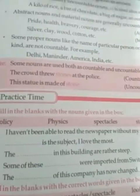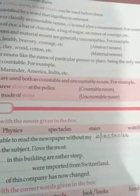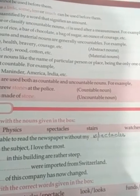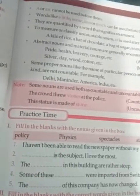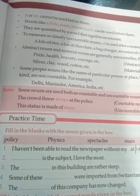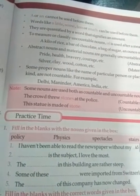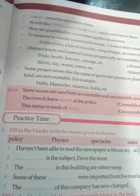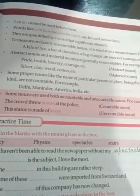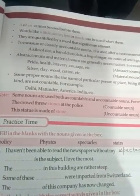The first question: I haven't been able to read the newspaper without my spectacles. See, I have chosen the word 'spectacles' and with that word I have filled up the blank. Now two: dash is the subject I love the most. Three: the dash in this building are rather steep. Four: some of these dash were imported from Switzerland. And question number five: the dash of this company has now changed.